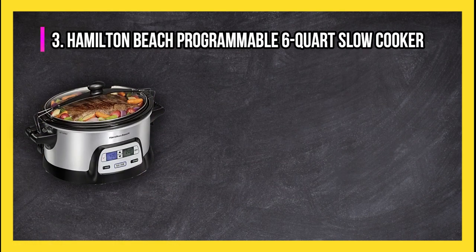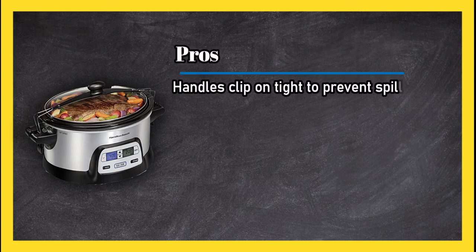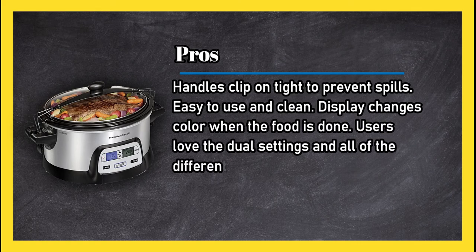At number 3: the Hamilton Beach Programmable 6 Quart Slow Cooker. Pros: handles clip on tight to prevent spills, easy to use and clean, display changes color when the food is done. Users love the dual settings and all of the different foods that can be made.